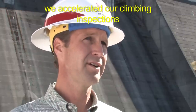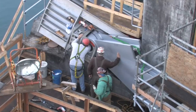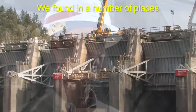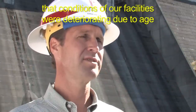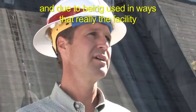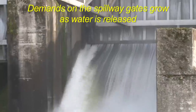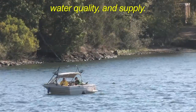Because we found that problem, we accelerated our climbing inspections of other facilities around the Willamette Valley. Inspections turned up similar problems at other dams — we found some problems at Dexter Dam. We found in a number of places that conditions of our facilities were deteriorating due to age and due to being used in ways the facility was not necessarily designed or intended to be used. Demands on the spillway gates grow as water is released for fisheries, wildlife recreation, water quality, and supply.